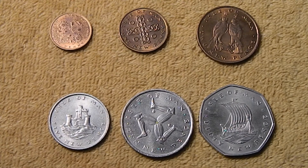Hi guys, Silver Gopher here, and today I wanted to show you guys a set of vintage coins from the Isle of Man.